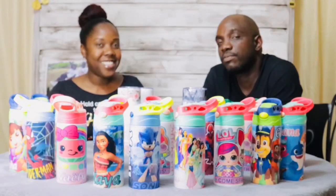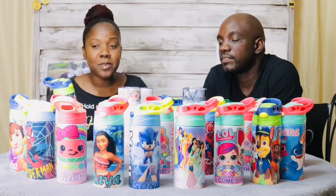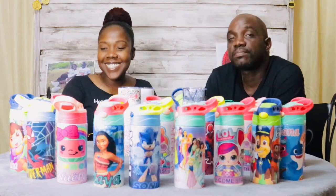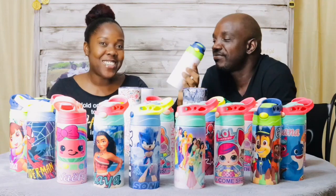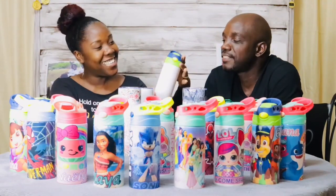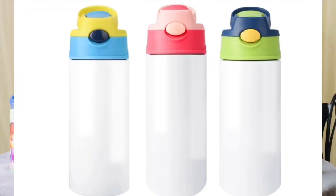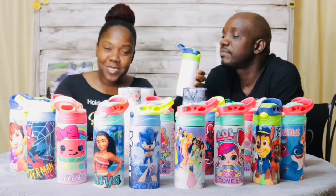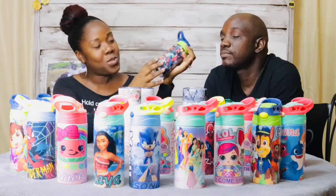These are suitable for children aged one, two, five, six — as long as a child can drink from a straw, these bottles are suitable because they're sippy bottles. Patrick brought a blank bottle so you can see how it looks before the print. As you can see, it's clear with just the color top, and then after it's transformed — sublimated all around from top to bottom.